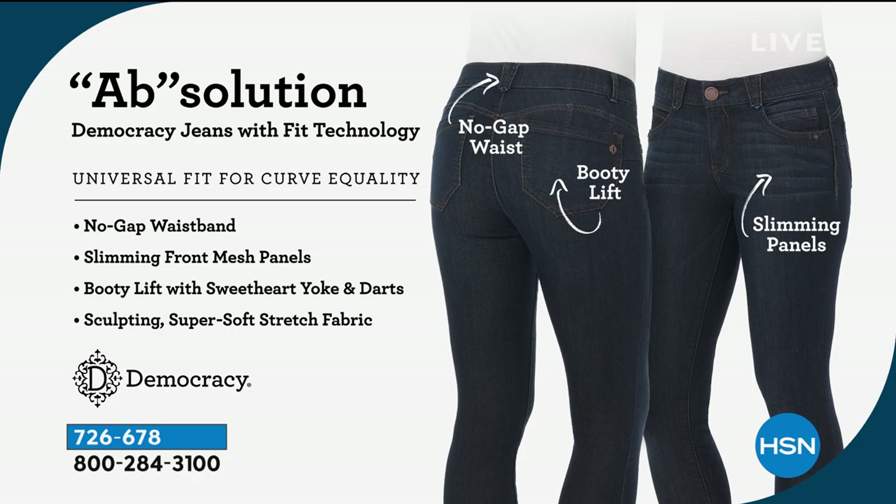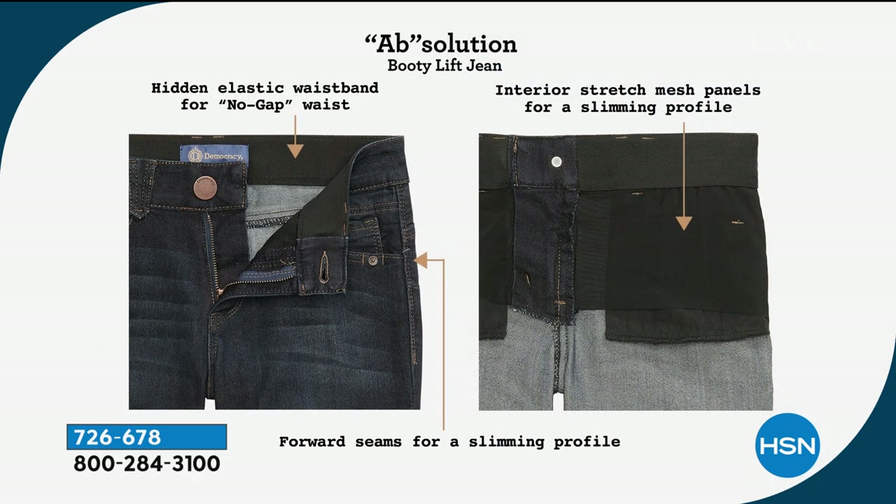On the inside of those jeans, we have the no-gap elastic waistband that's all the way around the inside. That helps it to mold and hold and conform to your waist. Many of you might have curves when you bend over — the no-gap elastic helps it adjust and conform. And then the front has power mesh panels that smooth your belly, giving you a total snug fit for confidence.